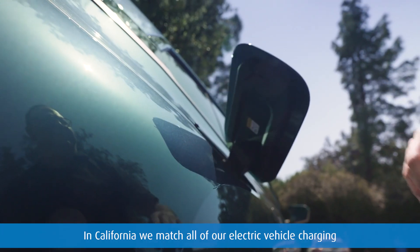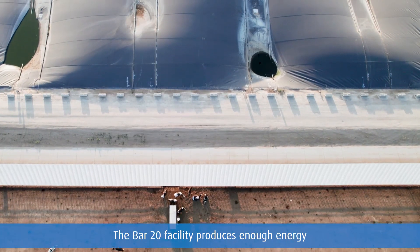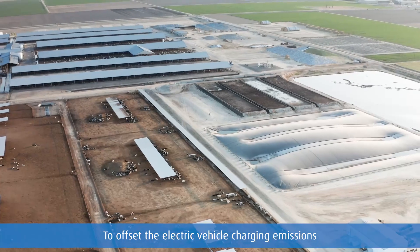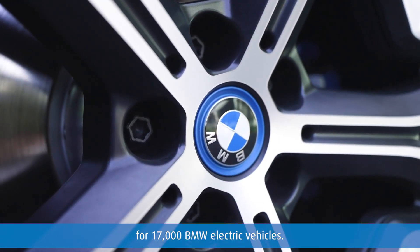This car is powered 100% by energy produced by the Bar 20 Farm. In California, we match all of our electric vehicle charging with energy produced by farms. The Bar 20 facility produces enough energy to offset the electric vehicle charging emissions for 17,000 BMW electric vehicles.